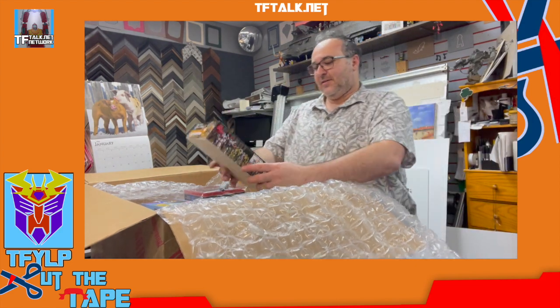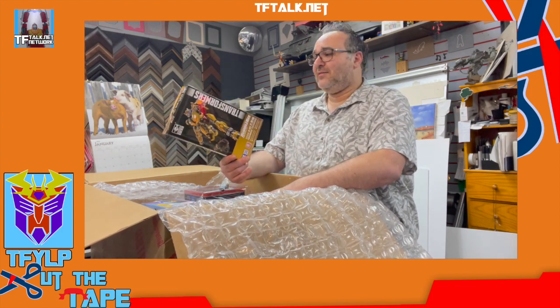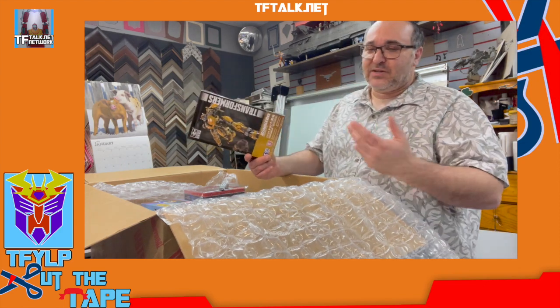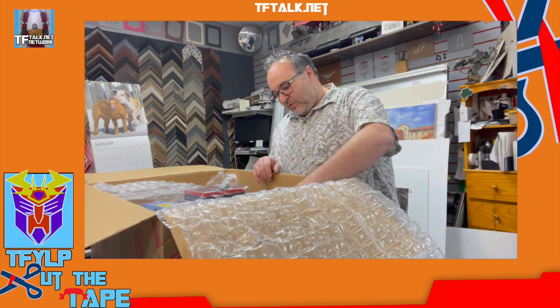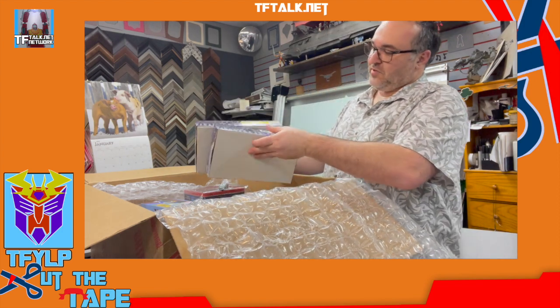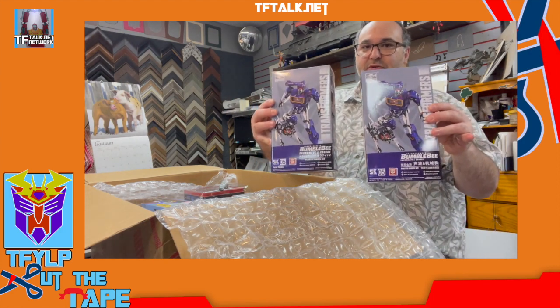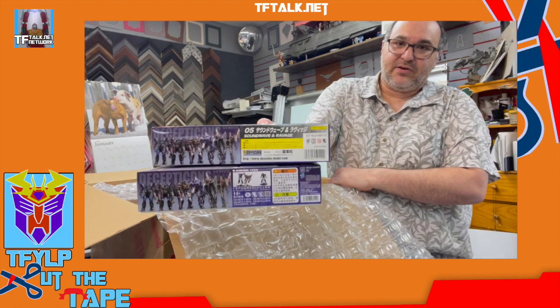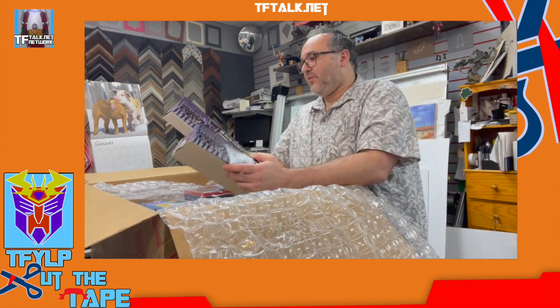We have Transformers Bumblebee B127. These are great. I love model kits. This is one of those model kits you put together — you snap together, you don't have to glue anything, you don't have to paint anything. I mean, you can if you want. I choose not to. This is Cybertronian Mode Bumblebee. I was wondering what the difference was between these two, and I still can't figure it out.